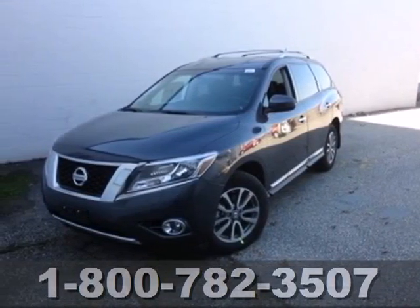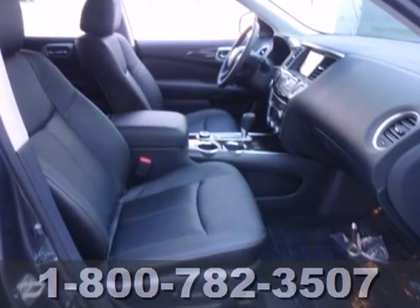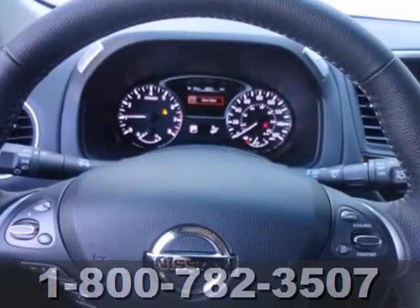It's a 2013 Nissan Pathfinder. Go further and use less fuel in this innovative midsize SUV. It offers best-in-class passenger volume so the whole family will be comfortable.